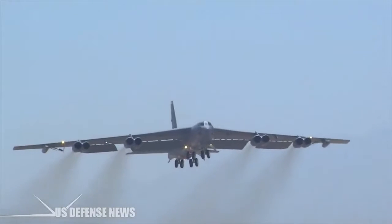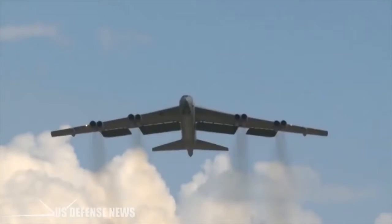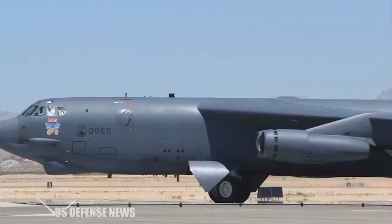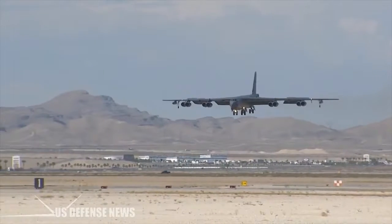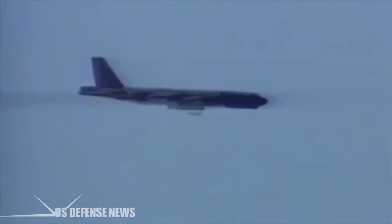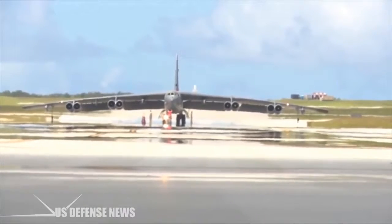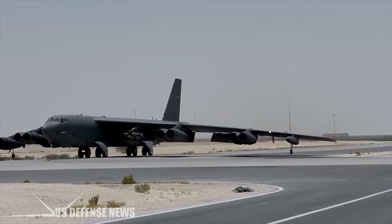The bomber is capable of carrying up to 70,000 pounds (32,000 kg) of weapons, and has a typical combat range of more than 8,800 miles without aerial refueling. It replaced the B-36 and B-47. At subsonic speeds at altitudes of up to 15 km, it is capable of carrying various types of weapons, including nuclear weaponry. The main task for which the B-52 was developed was to deliver two thermonuclear bombs of high power to anywhere in the USSR.